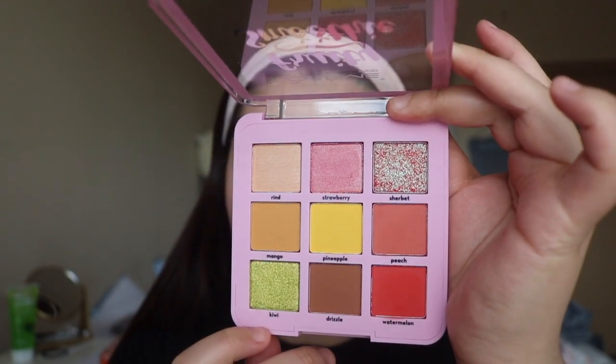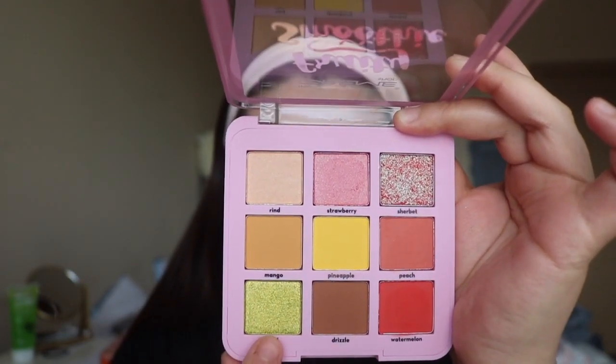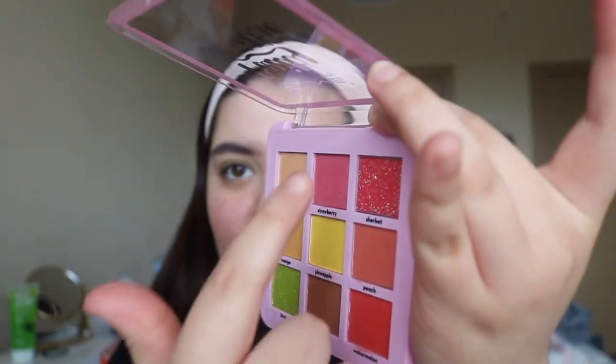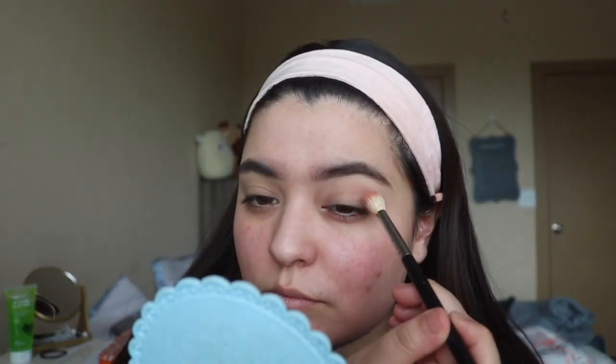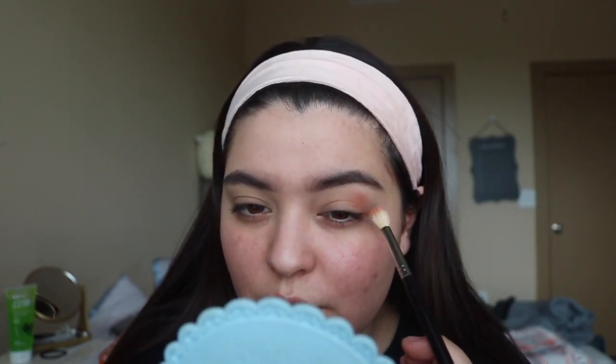These colors are gorgeous — this kiwi right here I'm definitely gonna use. This watermelon color, and this one has like a green but when you look at it from the side it's pink with a green reflection — it's so gorgeous, I love this color so much. Going in with a really fluffy brush, I'm going to go in with this color called Peach and put that all over my crease.